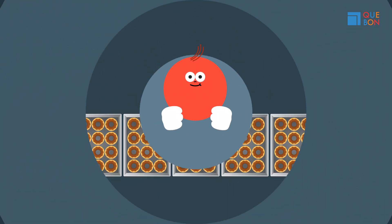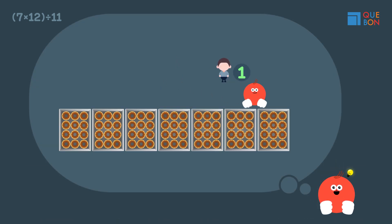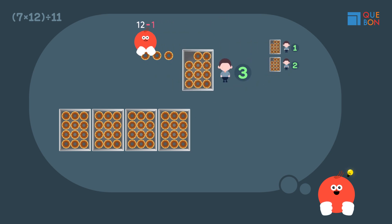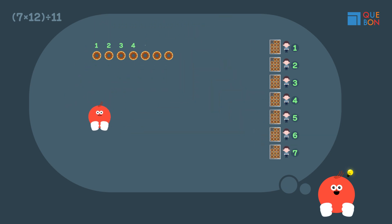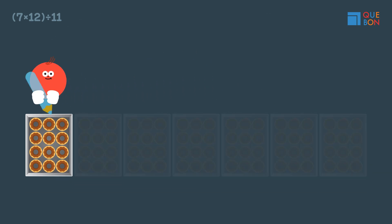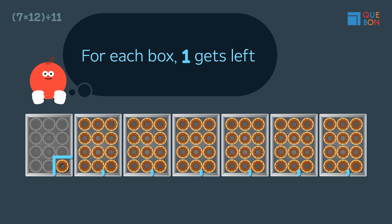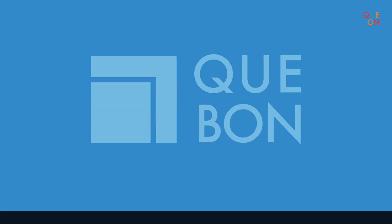Gooda is here to save this mystery! Good job, Gooda! But I think there's an even easier way. That's exactly right! Now let's compare Gooda and Sweaty's method.